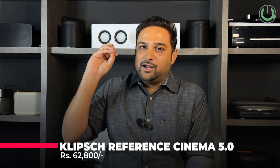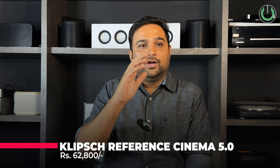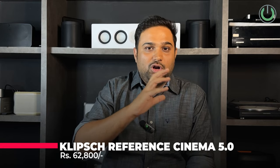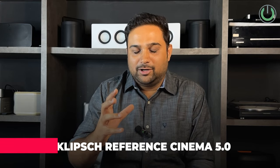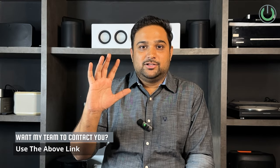The Klipsch Reference Cinema Pack 5.0 holds the first position because of its copper ceramic driver and horn tweeter, making it comfortable for movies in room sizes from small to medium — with a maximum throw distance of around 16 to 18 feet. This was one of the most asked questions in our YouTube live, and we are glad to have finally made a video covering the five best speaker packages under one lakh rupees.